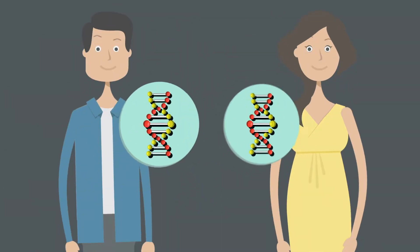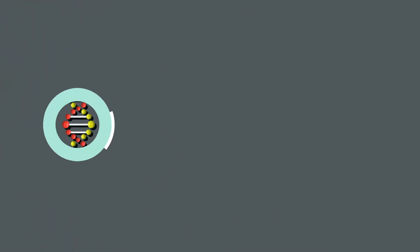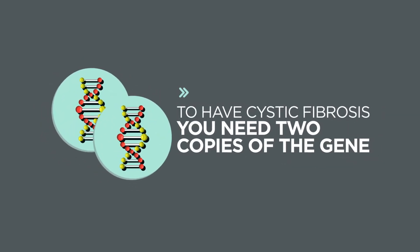Cystic fibrosis is a genetic condition where the person has inherited a cystic fibrosis gene from each parent. Some people can be carriers of the cystic fibrosis gene, meaning they have one copy of the gene. To have cystic fibrosis, you need two copies of the gene.